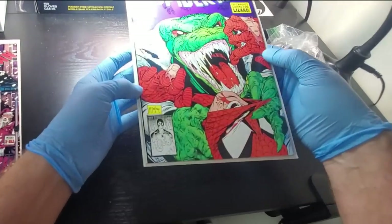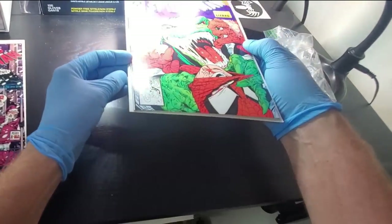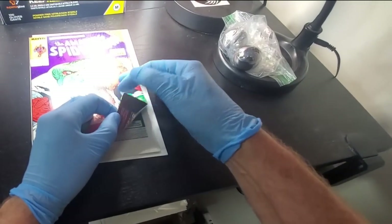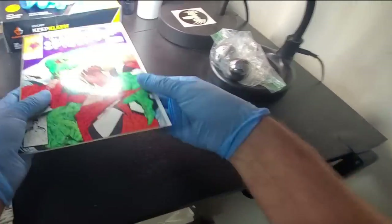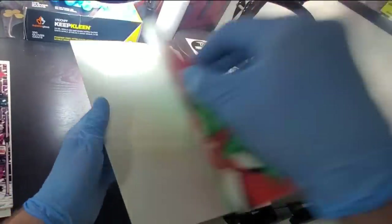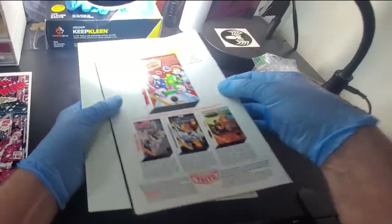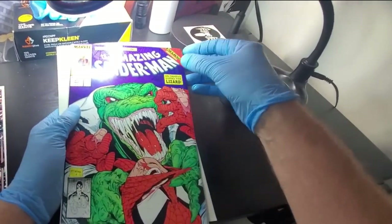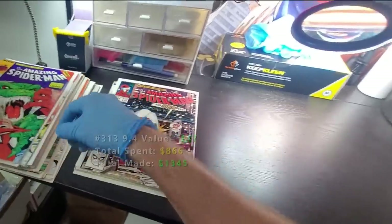313 — another really good book. It's got some spine ticks but I'm not seeing color breaks. This corner looks a little bit weird — got a tiny piece missing from this corner, definitely been crunched. This book has been dropped at some point. I've seen books with that kind of defect still get 9.6 though. So I'm going to call this 9.4 to 9.6 — it would be a 9.8 without that corner.